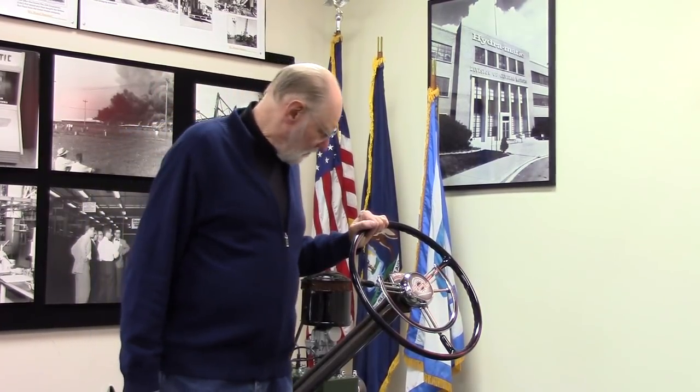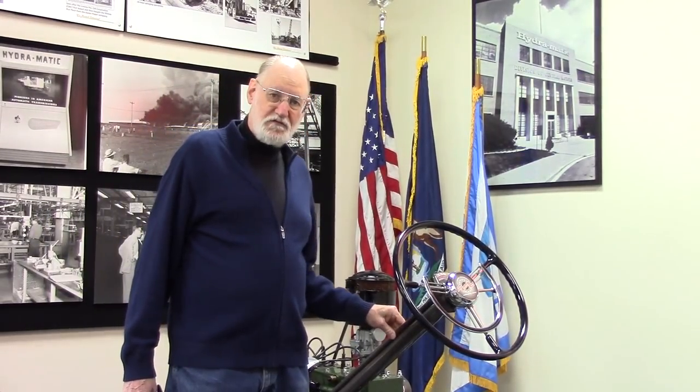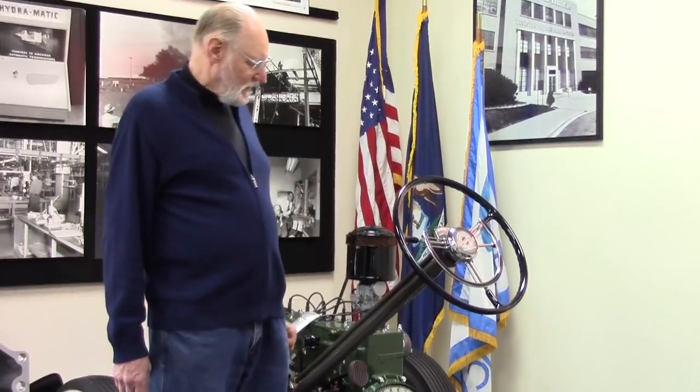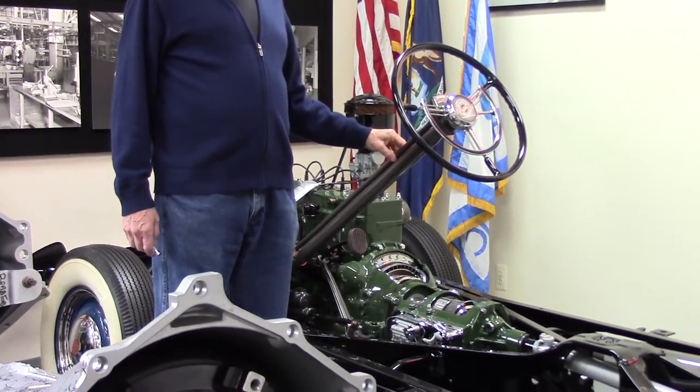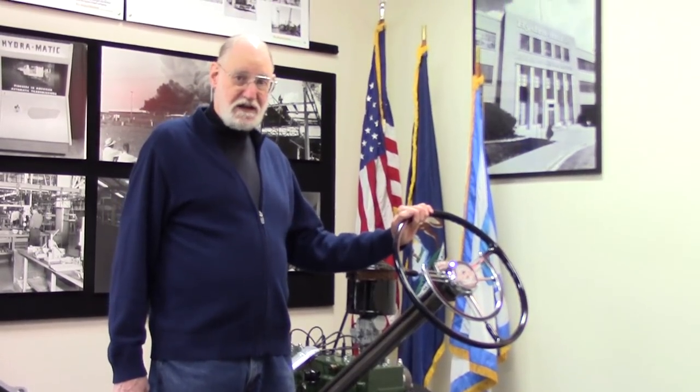But this one was the very first. The way they did this, they were actually kind of working up to it. A few years before they had some planetary gear transmissions, but they still had a manual clutch. Then they had some that had a fluid coupling, but you still had to shift the gears. And finally, they put it all together in 1940.